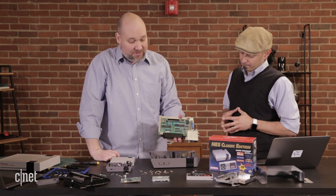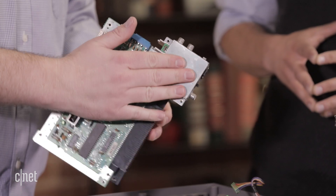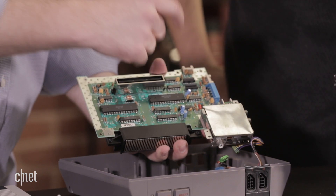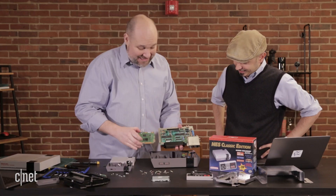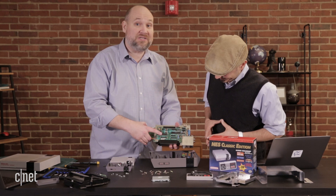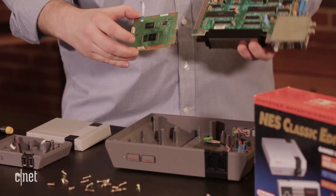We finally got the circuit board out of the original Nintendo Entertainment System. You have all the video output and power input over here, and you can see the size of the silicon on this board compared to the NES Classic board — it's amazing. This original board doesn't even have a single game on it — it just basically runs the operating system and the video output. All the game code is on the cartridges.